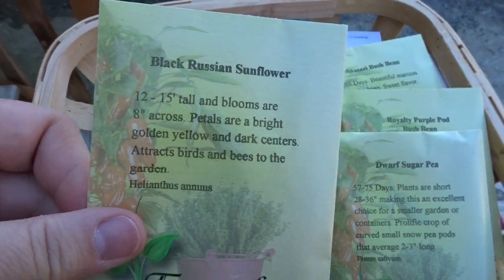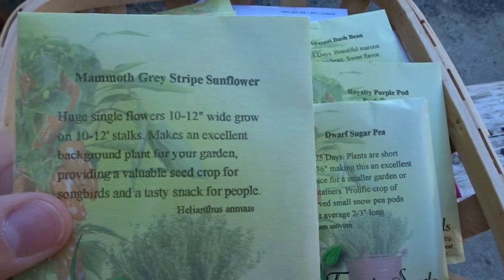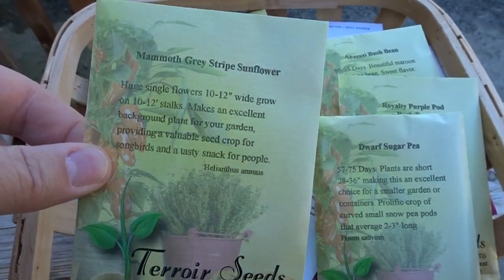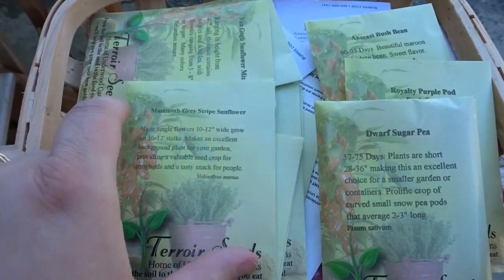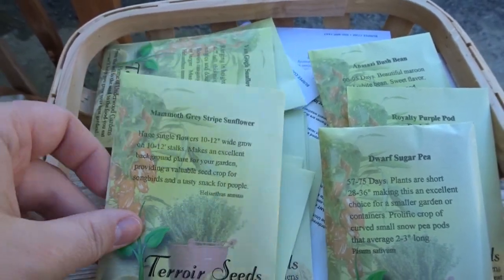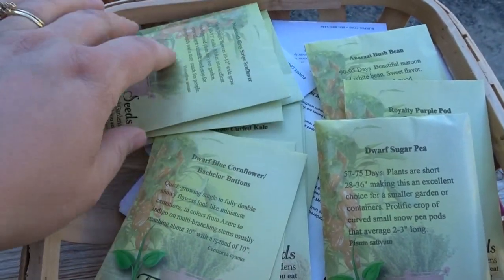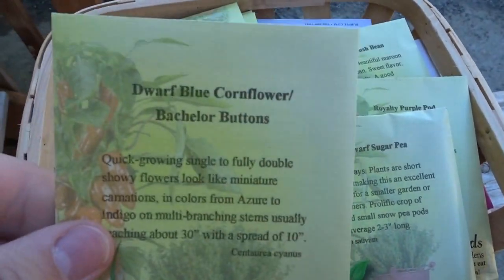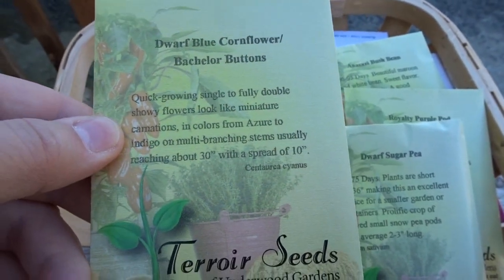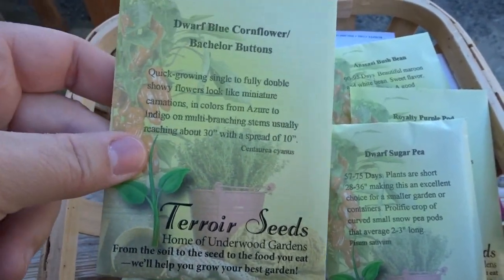I also got a Black Russian sunflower, the Van Gogh sunflower mix, and the mammoth gray stripe sunflower. I'm going to plant these on the other side of my garden where I put all my bird feeders — I think the birds will really enjoy those and they'll look really pretty. I'm also trying to come up with solutions for things my dog won't destroy. I'm also planting some more dwarf blue cornflowers — bachelor buttons. They usually self-seed in my garden but this year only a few came up, so it's time to replant.